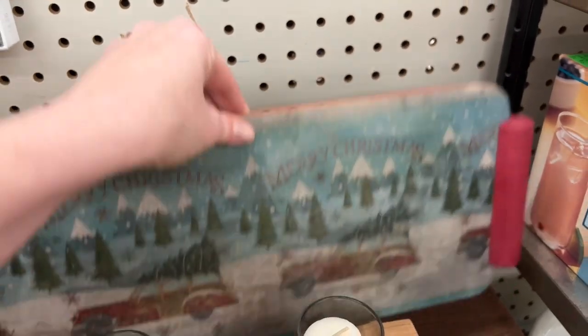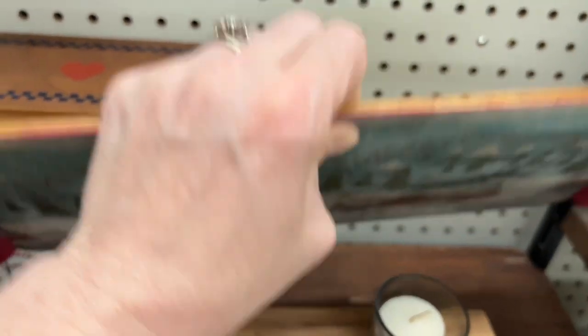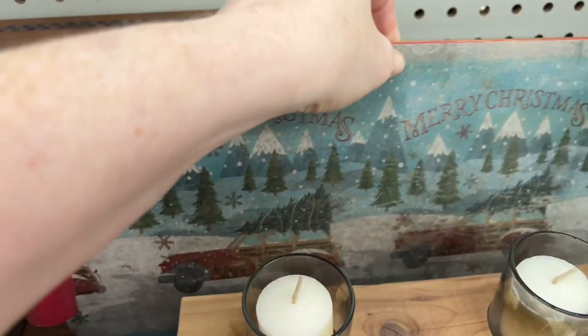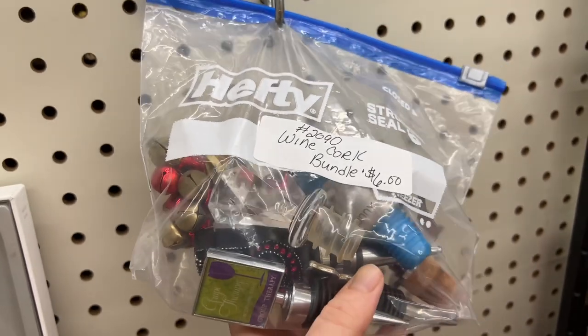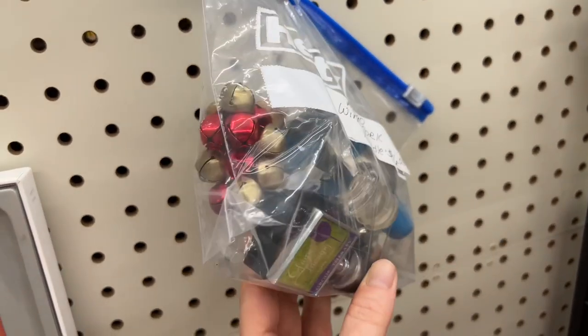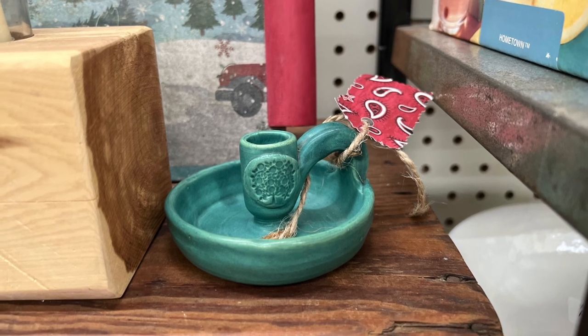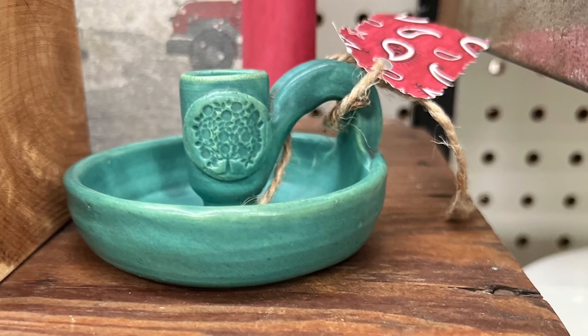I am such a sucker for the tree on top of the old station wagon. I know it's such a cliche, but I love it. And I guess that was a recipe box behind it — that was really sweet too. All American. I thought about this bundle of wine corks for my father-in-law. And I love candle holders — this was a really pretty one. Look at that gorgeous color.